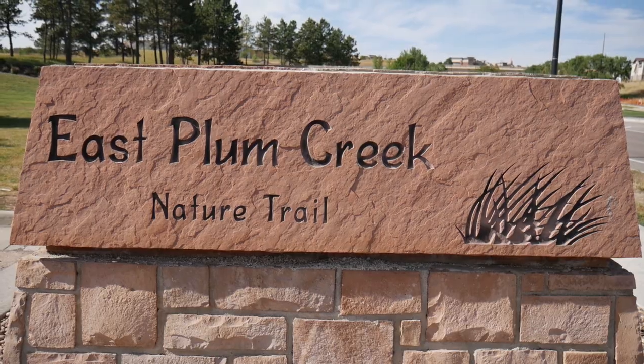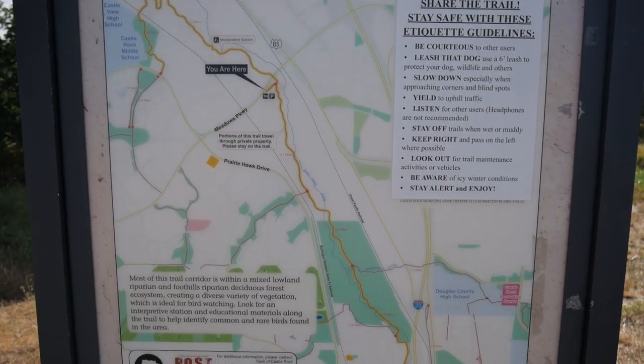We made it! We are at East Plum Creek hiking trail. It's about 30 minutes outside of Denver, so not too far, but it's a good escape from the city. It's great to enjoy nature in Colorado, so we're just taking it all in.